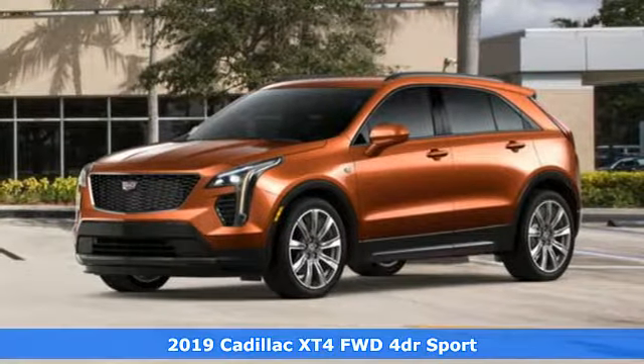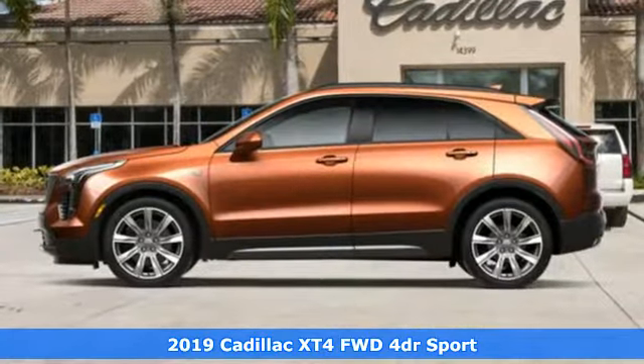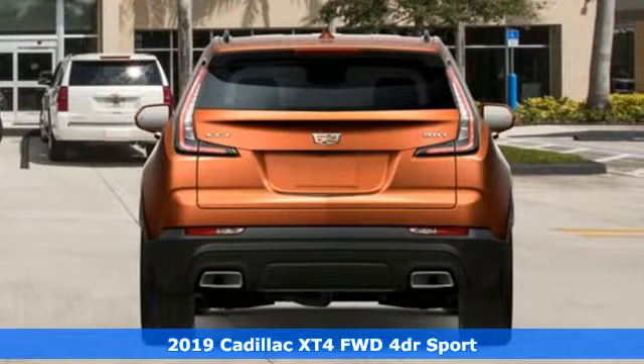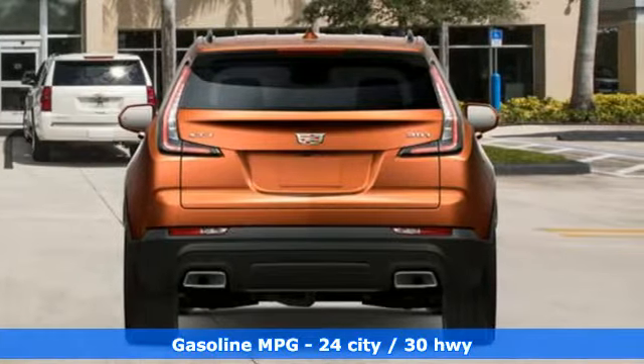It's a new 2019 Cadillac XT4. Sophisticated and spirited, the XT4 is the Cadillac of compact crossovers. And get ready for an impressive combination of features.